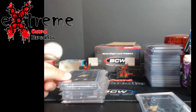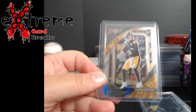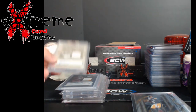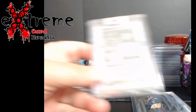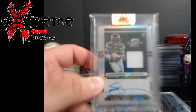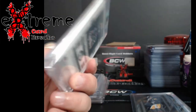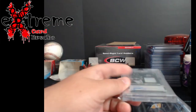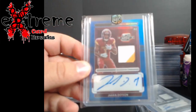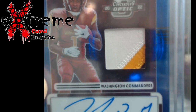I just hit some crazy stuff in select basketball, probably showing that somewhere next week. A regular Pickett — I haven't looked anything over yet for grading. Up first, Ahmed Sauce Gardner, this is the Contenders Optic. I'm gonna look this over to see if it grades well — these are thicker cards and just hard grades when you start getting into jerseys with Contenders Optic. Same thing with Jahan Dotson, little three-color — you got a little bit of red in the corner.